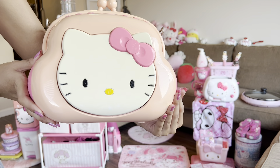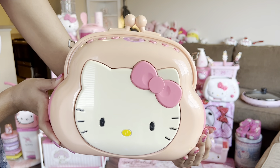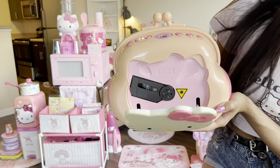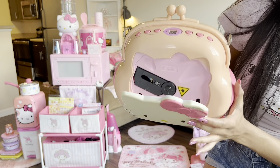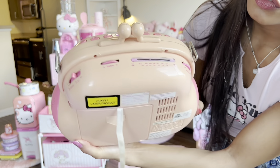This means a lot to me — Vanjie, if you're watching, thank you so much for this Hello Kitty radio. You can put CDs in it, and it's an AM FM radio as well.